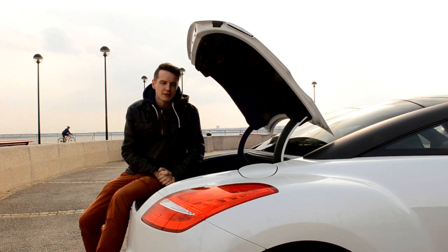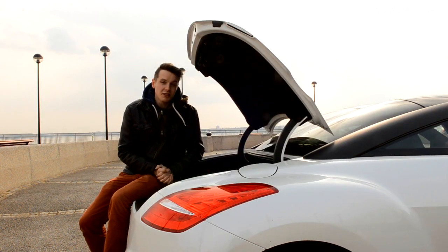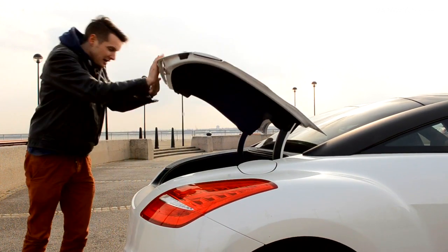I say bench because there are two very small seats in the back, but we'll get to that in a little while. Nevertheless, it's good to know that you've got plenty of space to get all your stuff in here.